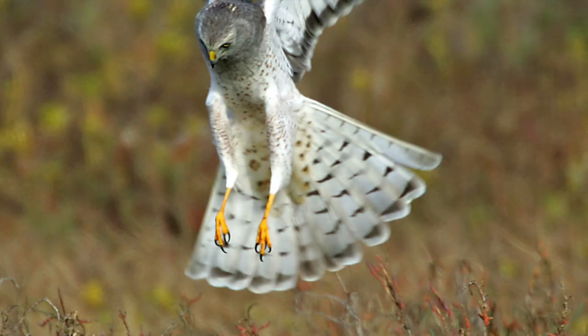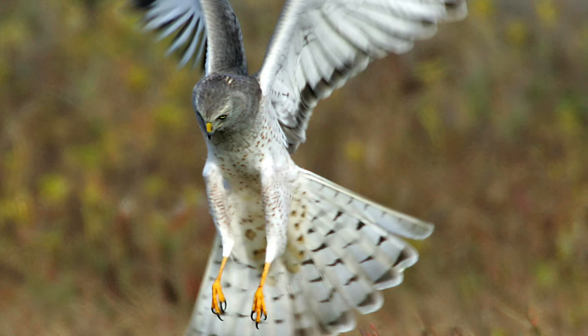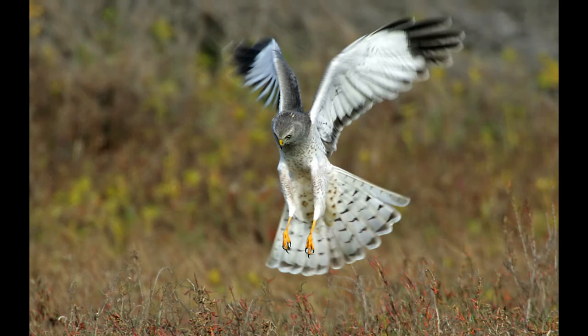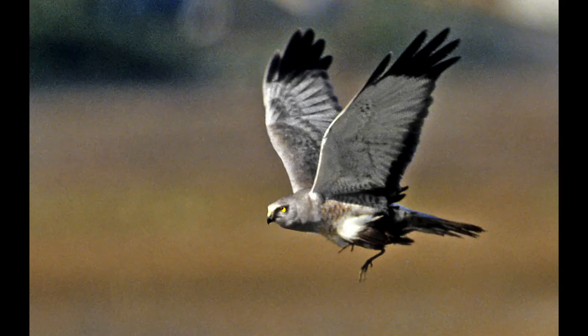The male is known as the 'white ghost' — it has a gray head, mostly white body, and black on the primary tips. Here he's about to pounce and grab something, and this one actually came away with some kind of bird — a rail probably.